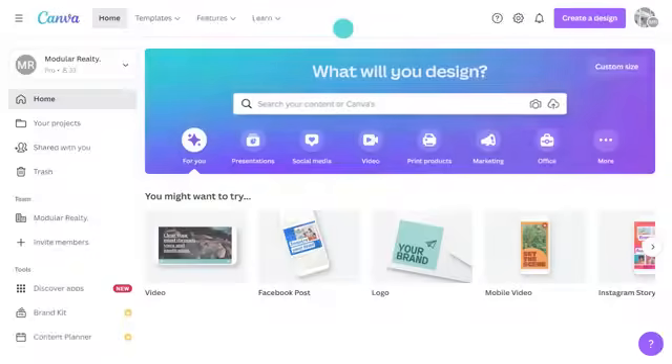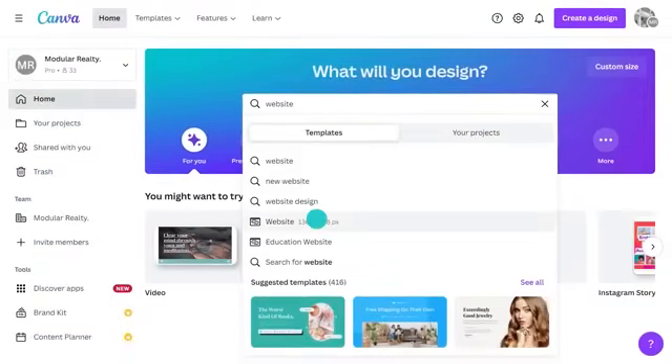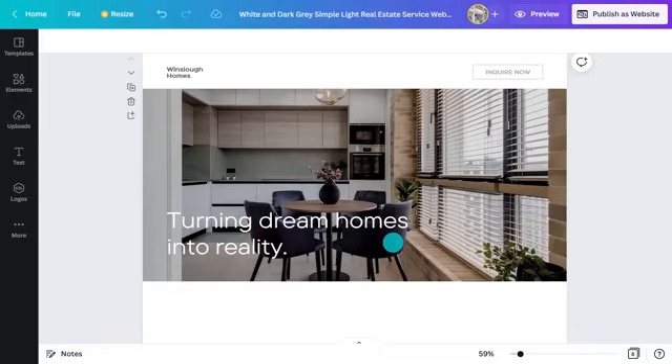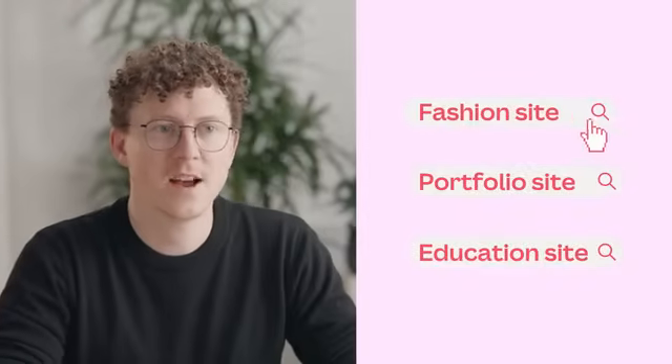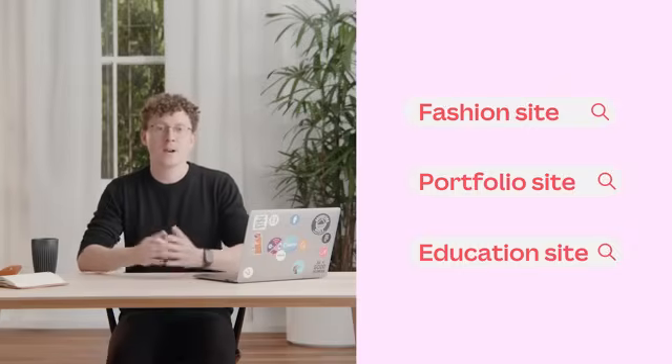The easiest way to get started is with a template. On the Canva homepage search bar, type 'website' and browse the available templates. Anything with a crown on it is for pro users; anything without is available to anyone. Let's look at a real estate template — this one's perfect. Click on it and it will open in a new tab. Feel free to get more specific with search terms: search for fashion sites, portfolio sites, even education websites, and you'll get a much more targeted selection.